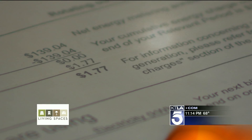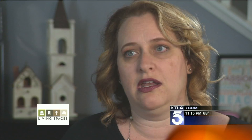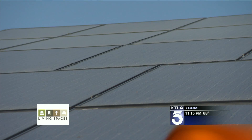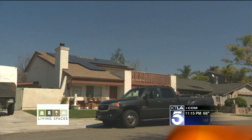For this Simi Valley resident, as the temps go up her utility costs go down. 'I'm basically using the lower cost of the Edison production because I'm not getting into the higher cost electricity that you do when you reach tier three, four, and five. But as time marches on my costs will look like a better value because Edison's costs will go up.'